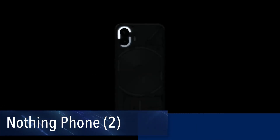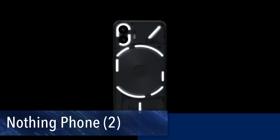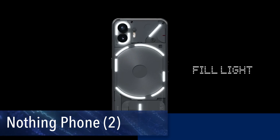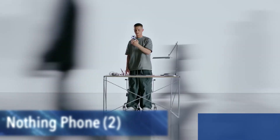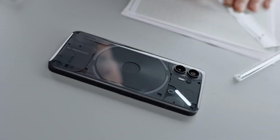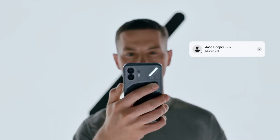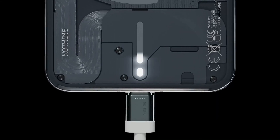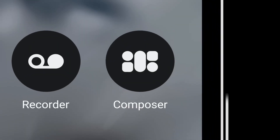Introducing the Nothing Phone 2 — a masterpiece of innovation, aesthetics, and performance. Redefining the mobile experience with Nothing OS 2.0, it offers a new visual identity allowing you to customize everything from app labels to color themes and add key widgets directly to your lock screen. The groundbreaking Glyph interface ensures that key information is always at your fingertips.